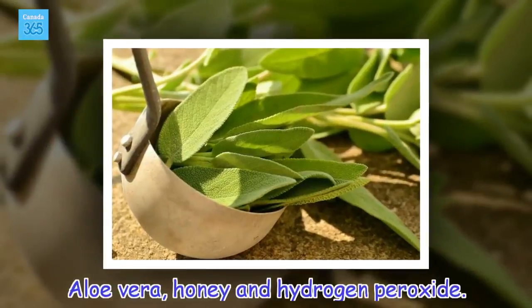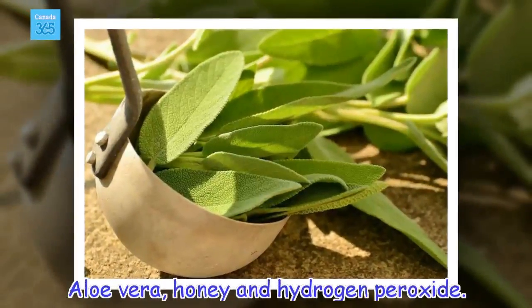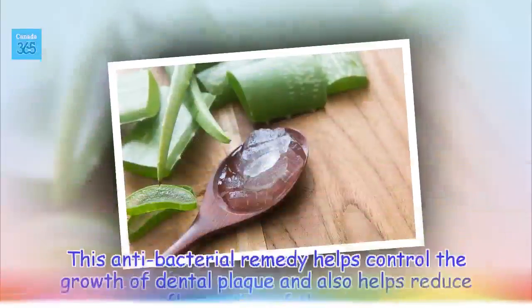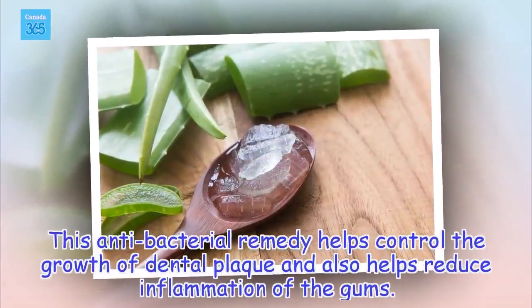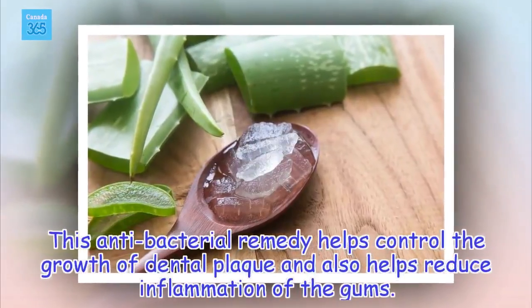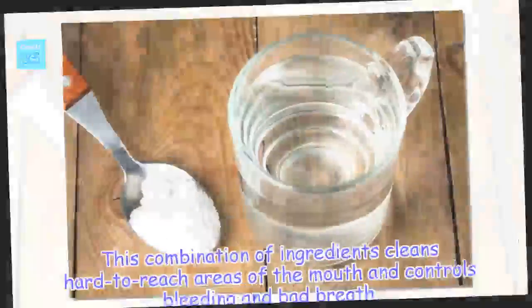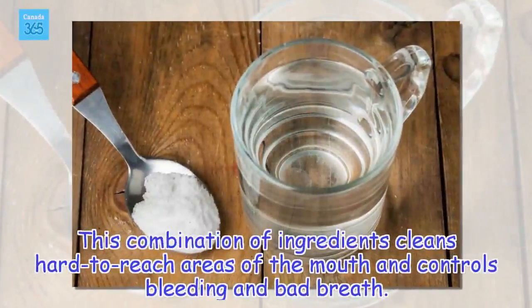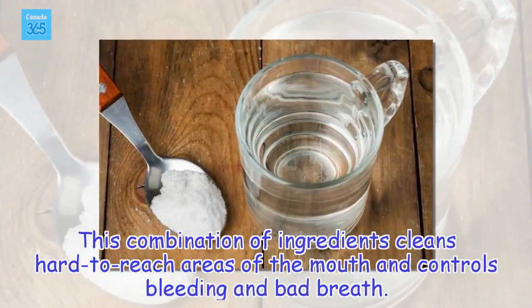Aloe vera, honey and hydrogen peroxide. This antibacterial remedy helps control the growth of dental plaque and also helps reduce inflammation of the gums. This combination of ingredients cleans hard-to-reach areas of the mouth and controls bleeding and bad breath.